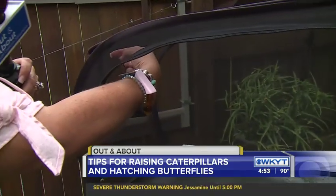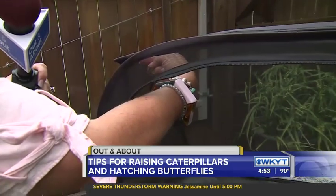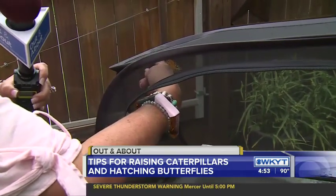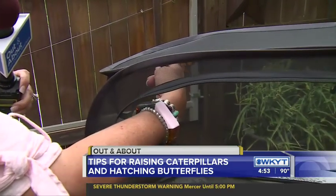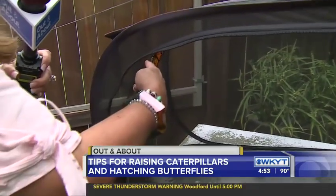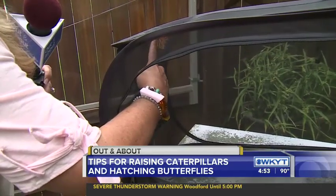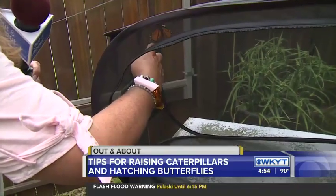Am I doing this right, Darlene? The butterfly is ready to go. Or maybe not ready — we'll see. Oh, beautiful, beautiful. Clearly I'm not real good with butterflies yet, but hopefully you're able to see the beauty here.